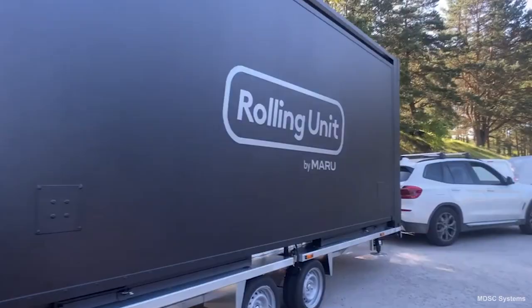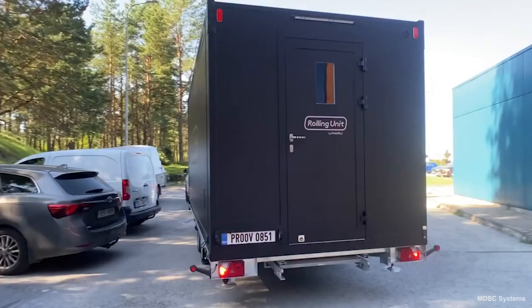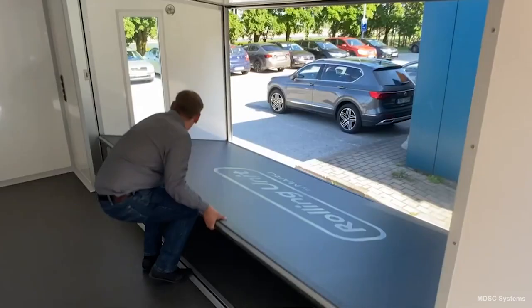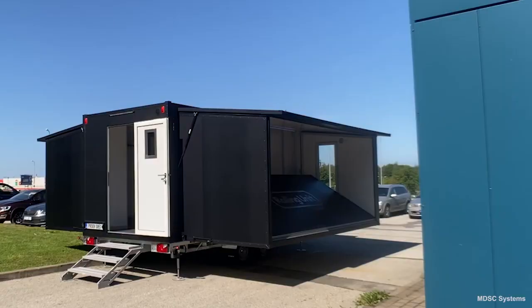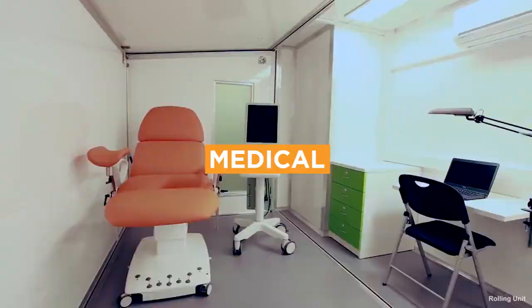Fold-out trailers allow you to meet federal and state roadway regulations and provide the room you need for your business. Once parked, rooms extend out from the trailer — perfect for mobile classrooms, offices, stores, and much more. Medical trailers are used for mobile clinics, mobile hospitals, and testing lab facilities.